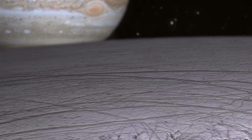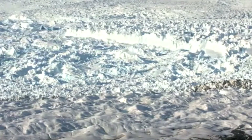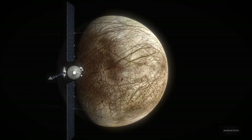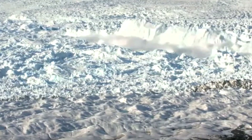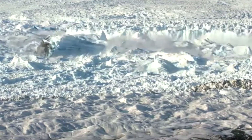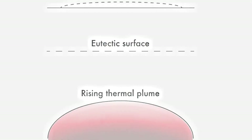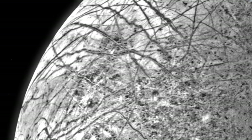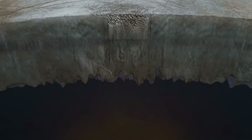However, Jupiter's radiation poses a significant challenge for any spacecraft in its vicinity. The planet's magnetic field is 20,000 times stronger than Earth's. It traps charged particles that race around the system at incredible speeds, creating an intense radiation zone, bombarding nearby moons — including Europa — with ionizing radiation. For Europa Clipper, the challenge lies not only in surviving this high-energy environment, but also in protecting the delicate onboard electronics from being damaged by the radiation.